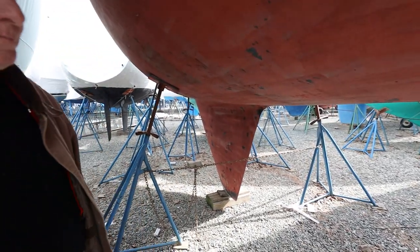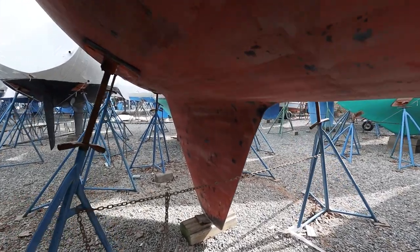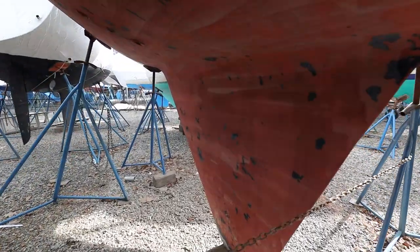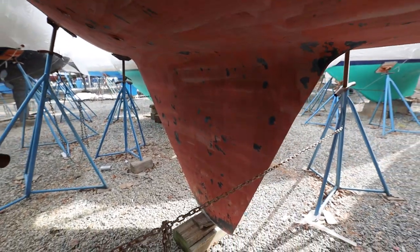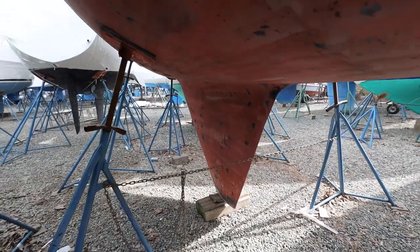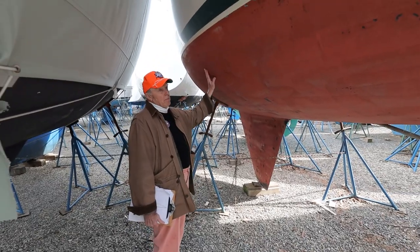No apprehension about the size of the keel — I actually have a letter from another owner who's had this boat out in 25 knots of wind, single-handing, in four to six-foot seas, and he said the boat tracks like an arrow. Bruce King has not done a bad boat.